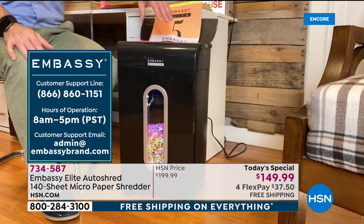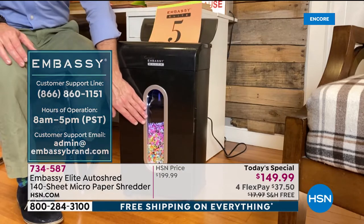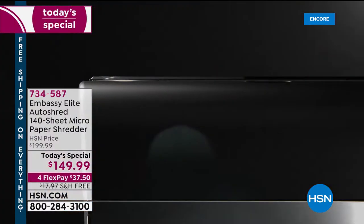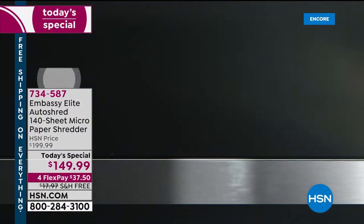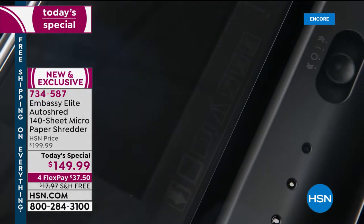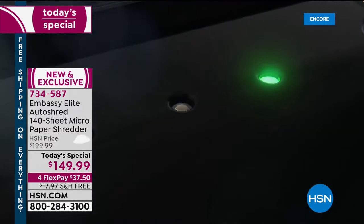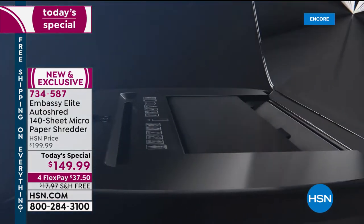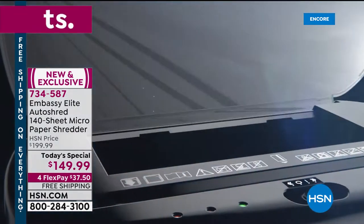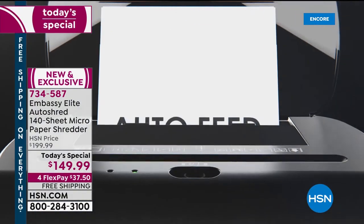Get rid of all that stuff in 2020. Start the new year right. You can see how you get micro-cut as an end result. This is the most feature-rich, most powerful shredder we have offered from a huge customer-picked brand. And this is also the first time we've done the Today Special with an Embassy shredder in January, this close to the start of the year.